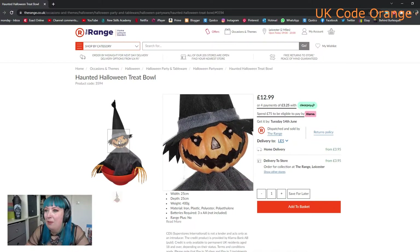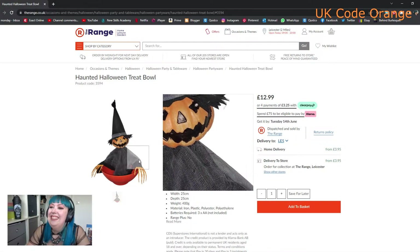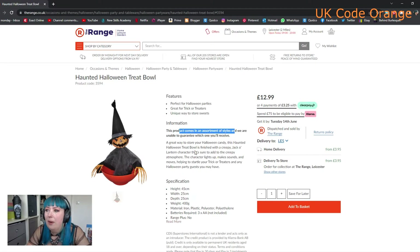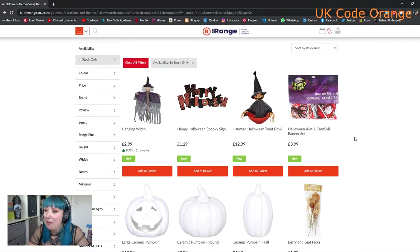We've got this little haunted Halloween tree ball - we know what it's meant to be, copyright aside. It's a battery-operated treat ball, they've got an assortment but only showing one at the minute. It obviously moves and must have a sensor for when you put your hand in the ball. For £12.99, a couple of double-A batteries - make sure you stock up on batteries for Halloween.